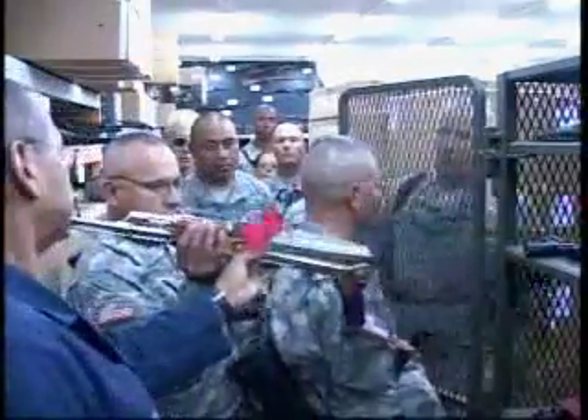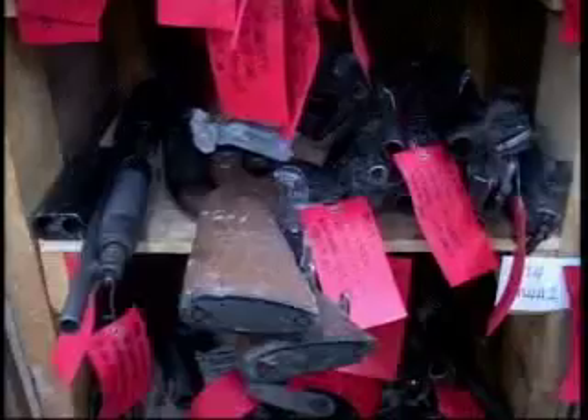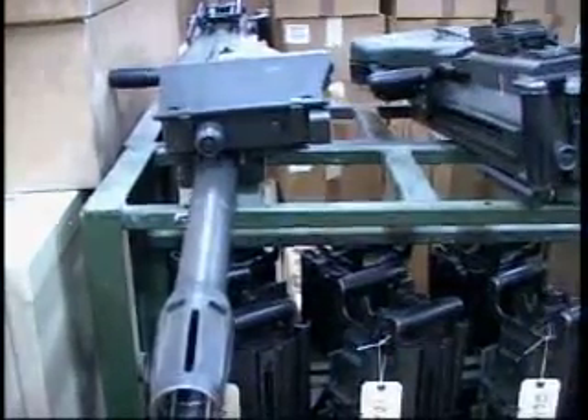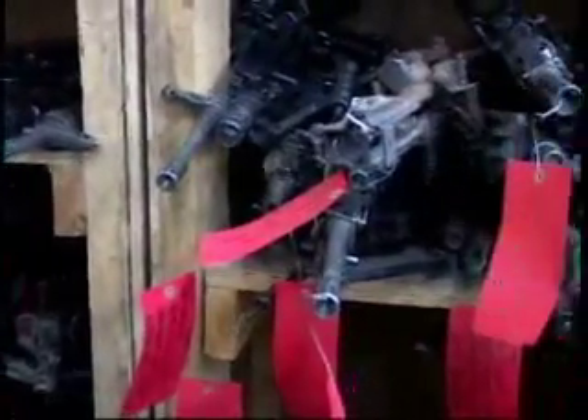Mr. Al Bennett works at the Small Arms Support Center. All the weapons in theater, all your specialized weapons, we replace those and repair those. This facility provides weapons repair and replacement from a 9mm up to 120mm. If we can't repair it, we can replace it.